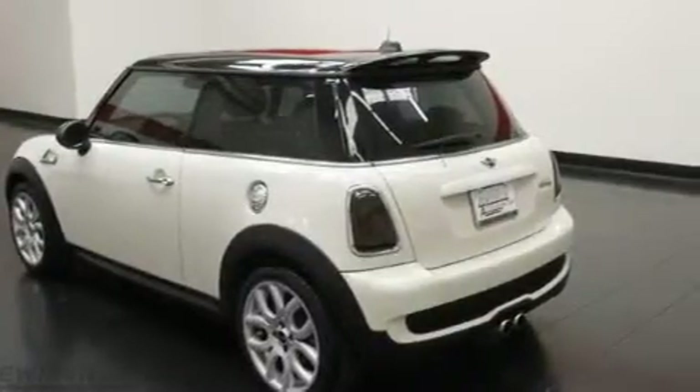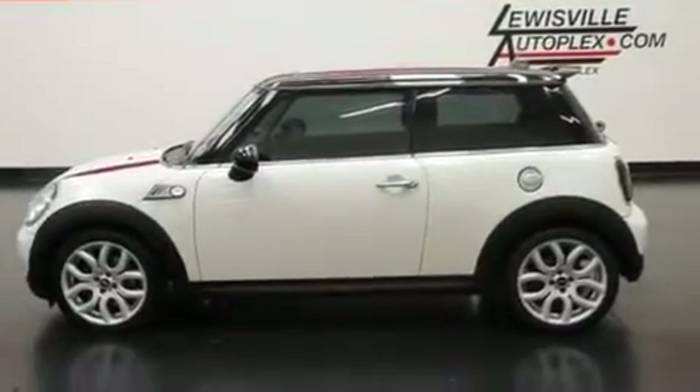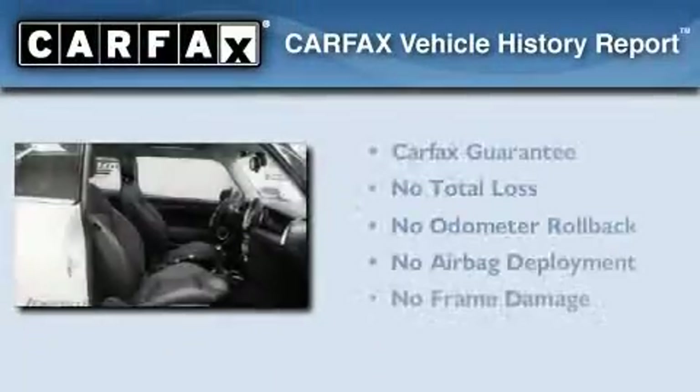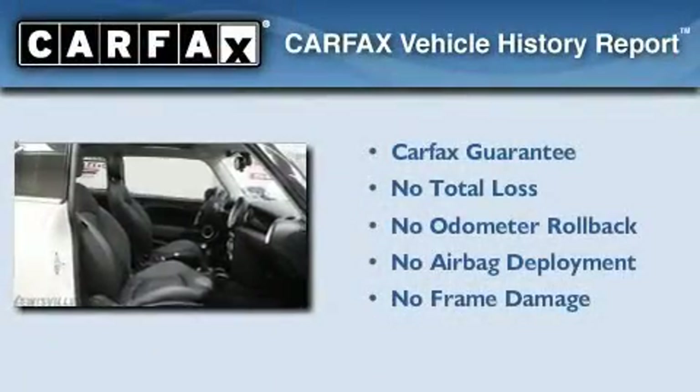With an EPA estimated rating of 36 miles per gallon on the highway, it's easy to see how you can save. Not to mention that this Mini qualifies for the Carfax buyback guarantee.